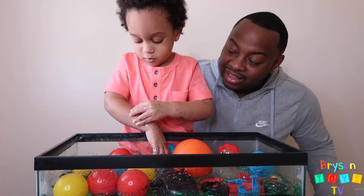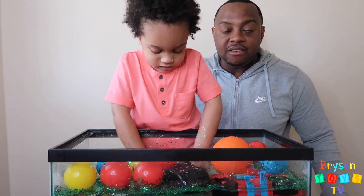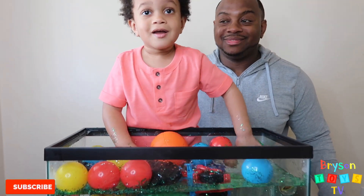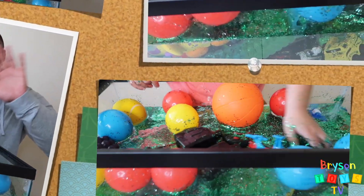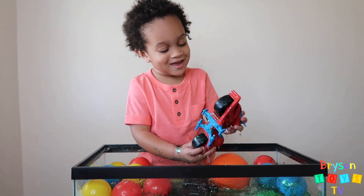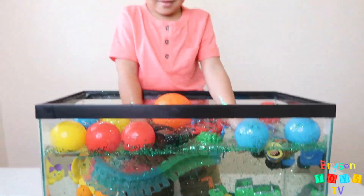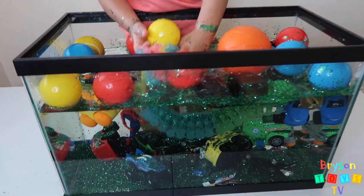So this was a fun little experiment — it really was! It was a very, very fun experience. Did you have fun, Ryan? Yeah! We hope you guys enjoyed this video — until the next video, bye! Thank you for watching, bye bye!